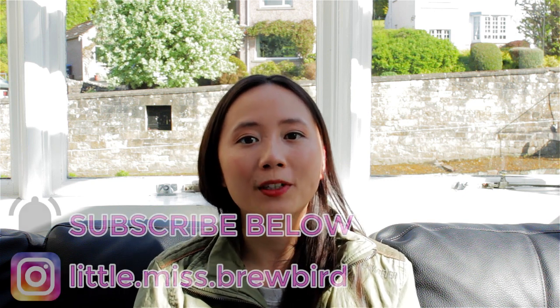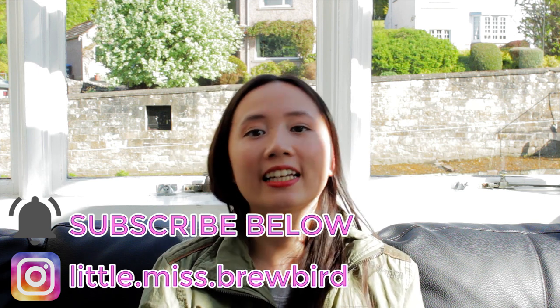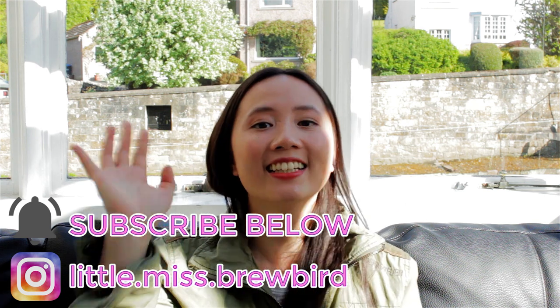Special thanks to the Borders Distillery for taking part in this video. Please support the channel by giving this video a thumbs up and hit the subscribe button for more distilling and distillery videos. This is Brewbird, sending good vibes your way. I'll see you next time!